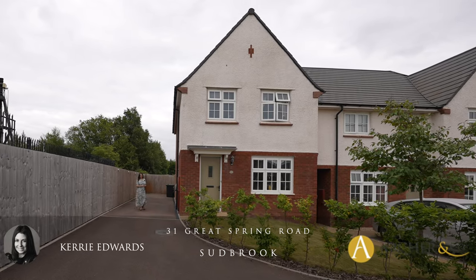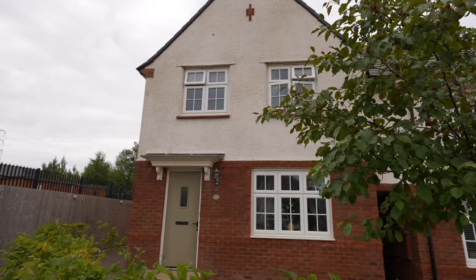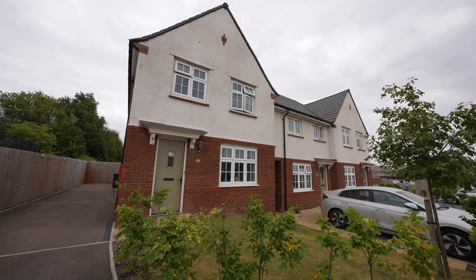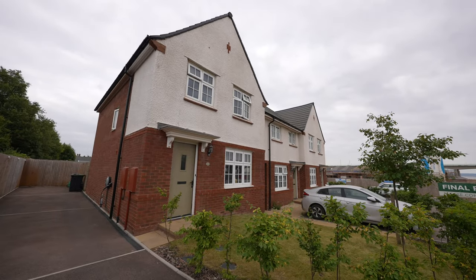Hi, I'm Kerry from Archer & Co, and today I'm here to introduce this really well-presented three-bedroom end-of-link property situated on the popular Great Spring Road in Sudbrook. Welcome to 31 Great Spring Road.